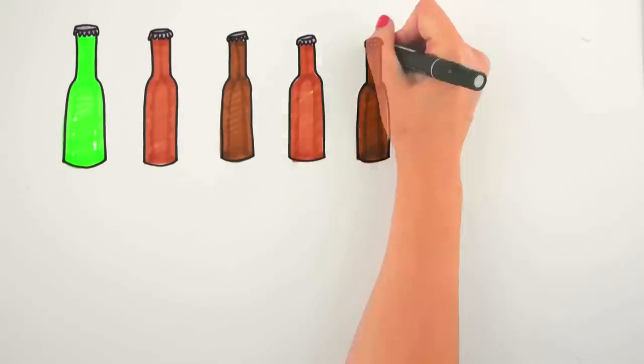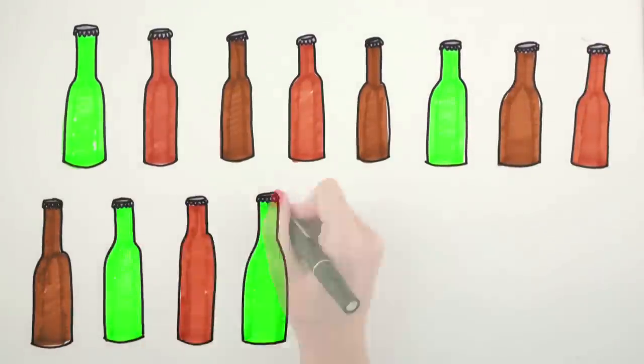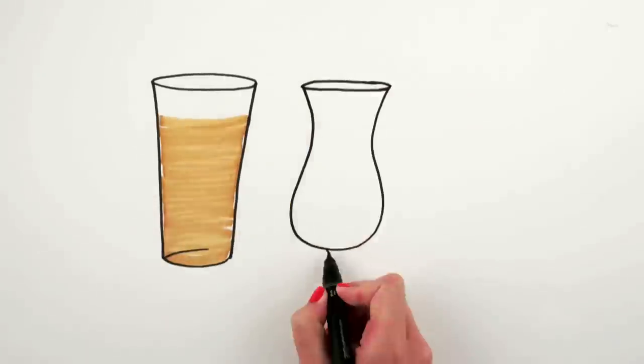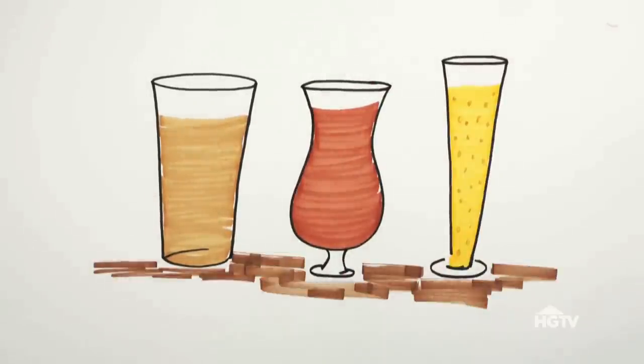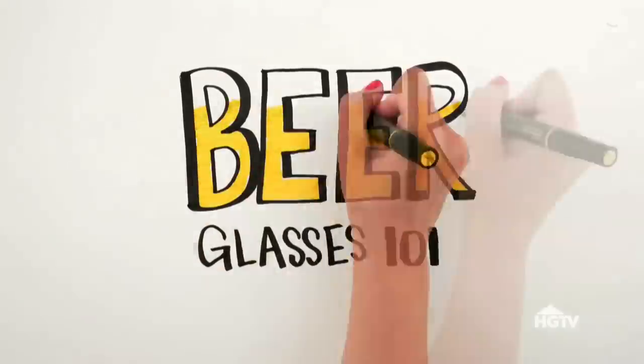You might have 99 bottles of beer on your wall, but the next time you take one down and pass it around, make sure you first pour it into the right beer glass. If you choose the right one, your beer will taste better, because each is designed to improve the flavor and aroma. Here's the lowdown on which glass is best for your choice of brew.